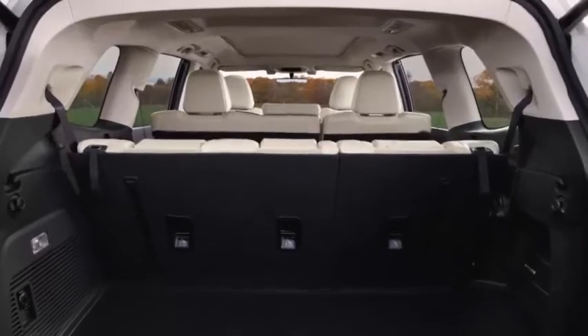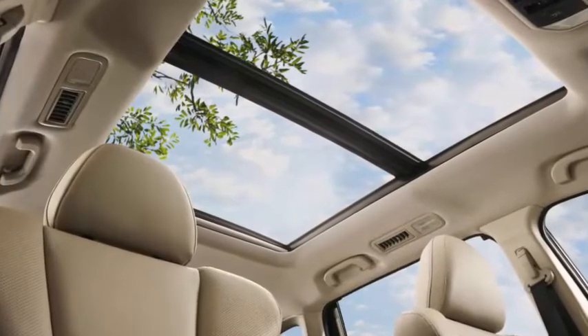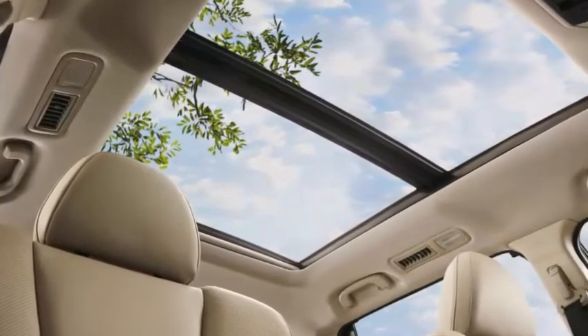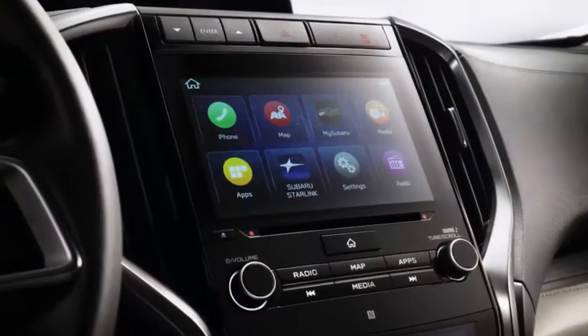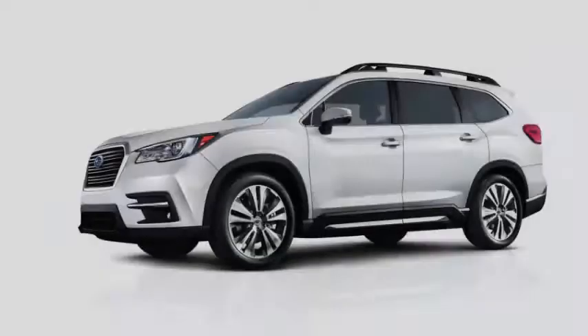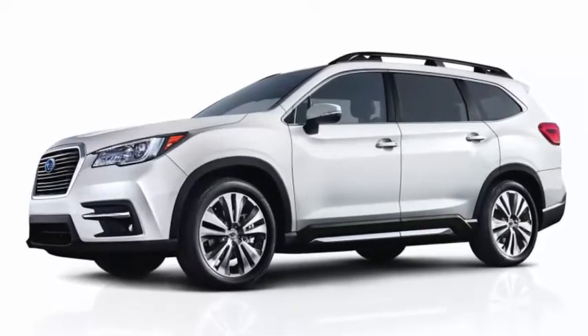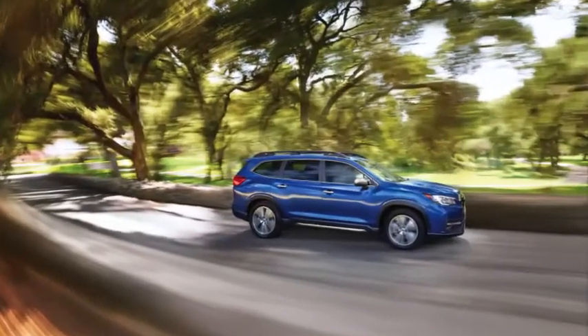That's with standard 8-passenger seating, and like every Ascent, a 260-horsepower turbocharged 2.4-liter Boxer 4, a CVT, and all-wheel drive. As a refresher, here are 15 fast facts about the 2019 Ascent. You can also see how it compares to the Honda Pilot and Toyota Highlander.